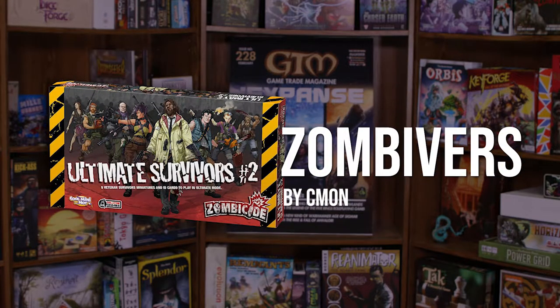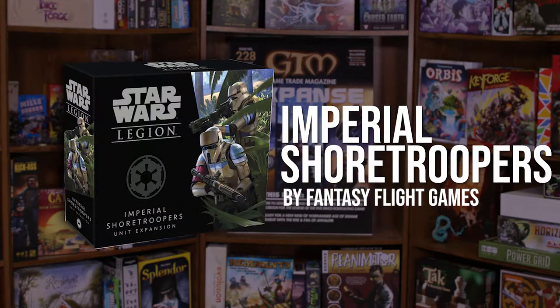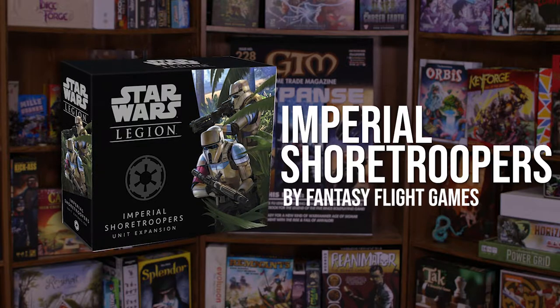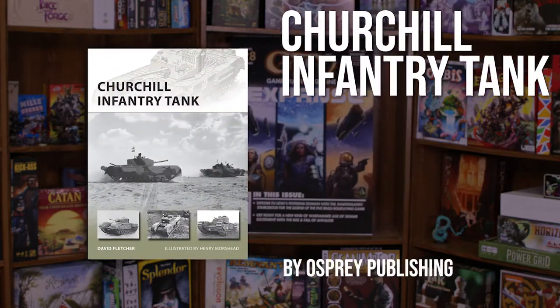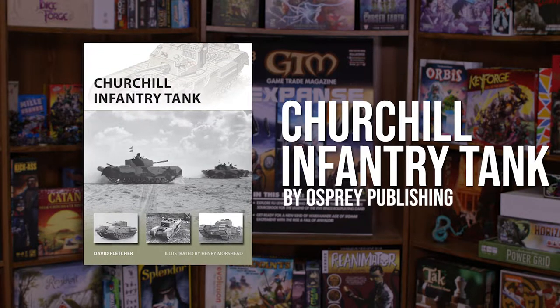Also check out Warhammer 40,000 Relic Standard Edition by WizKids. As for miniatures, don't miss Zombicide Zombivers Ultimate Survivors No. 2 by C'mon, Star Wars Legion Imperial Shore Troopers Unit Expansion by FFG, and a new wargaming book, Churchill Infantry Tank by Osprey Publishing.